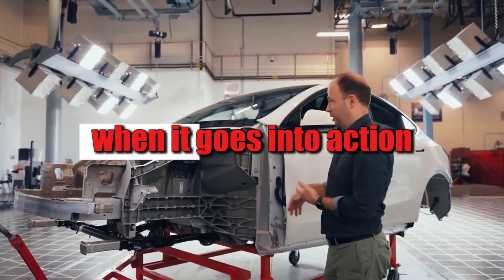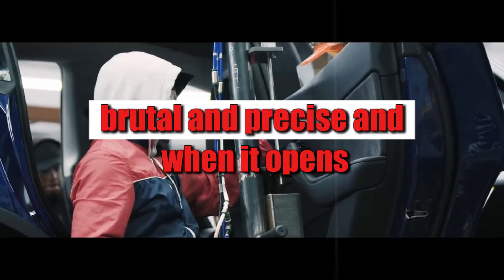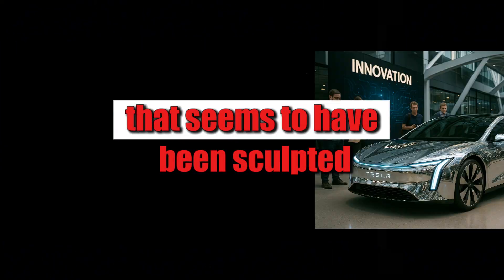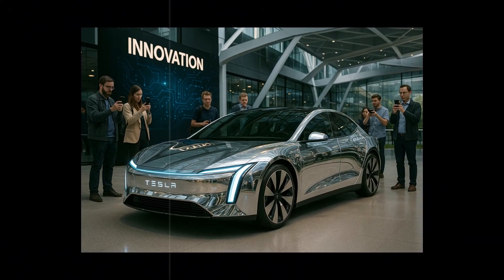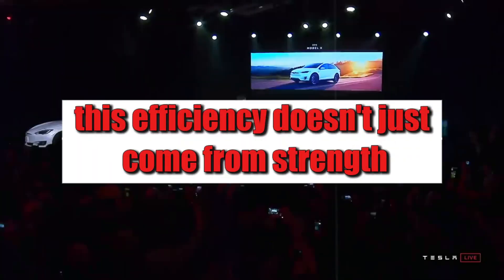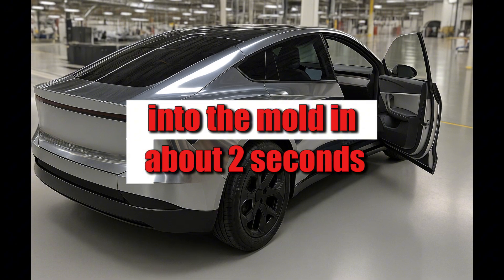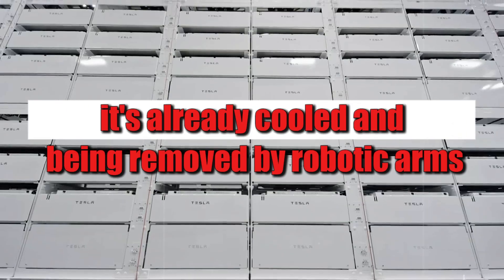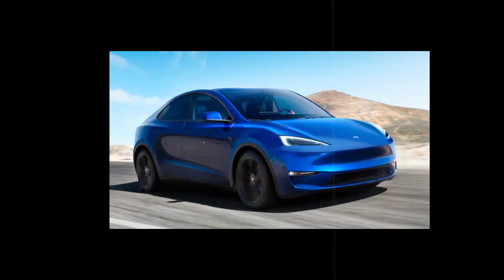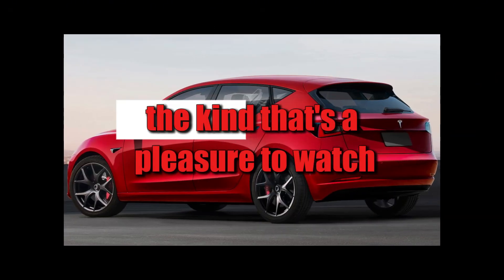The sound the Giga Press makes when it goes into action is almost like the roar of thunder — fast, brutal, and precise. When it opens, it reveals what seems to have been sculpted by a supernatural entity: the car's skeleton, smooth, perfect, and ready for the next stage. And the speed is equally impressive. The aluminum is injected into the mold in about two seconds, and in another three it's already cooled and being removed by robotic arms. There's no pause, no room for error. It's a choreography of precision that seems like magic, but it's pure engineering — while the line keeps spinning non-stop, spitting out cars like a 3D printer in turbo mode.